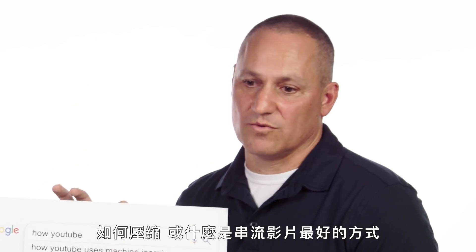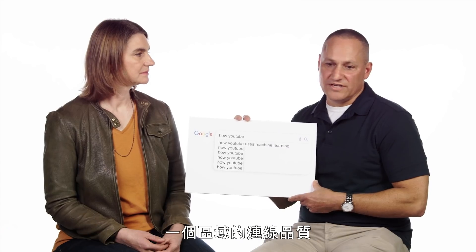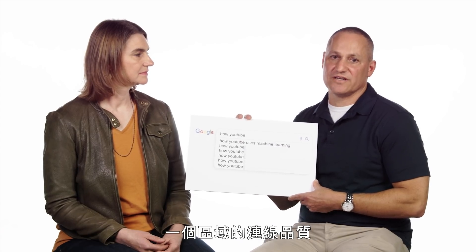How to compress a video, or what's the best way to stream a video, the quality of the network in that location — things like that.